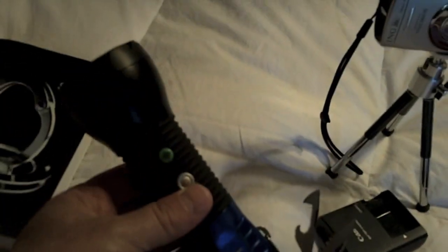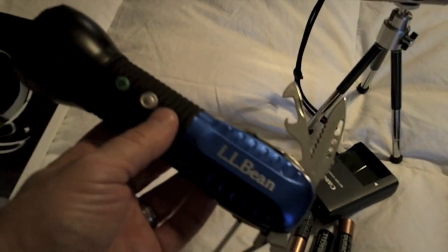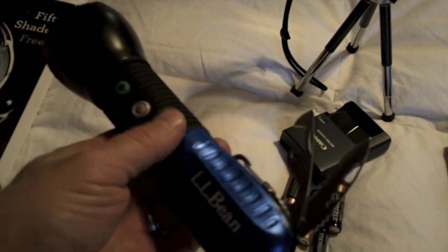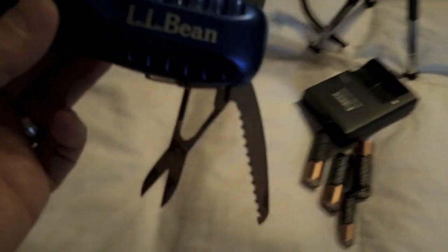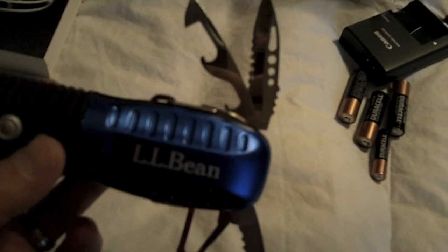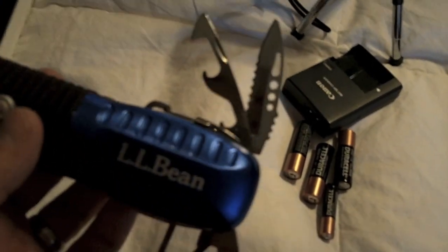Flashlight. Unfortunately, from time to time a cruise may lose power. That doesn't happen often, but having a flashlight is a good idea. This is actually a really cool one made by L.L. Bean - it has a knife and little scissors and stuff like that. So you want to make sure you put that in your packed bag. Don't put this in your carry-on, obviously. But a small flashlight is good.